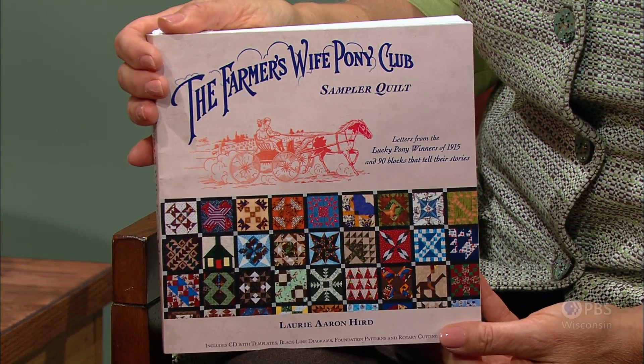In the early 1900s, the Farmer's Wife magazine wanted to increase their readership, so they started a contest hiring children from about ages 5 to 12 to sell subscriptions. You found very rare letters from children who won the prize — a pony and a carriage and a saddle. You put this collection together pairing the charming thank you letters to the magazine with quilt blocks. The children's stories tell what life was like 100 years ago in America. You've pulled some excerpts with great photos.